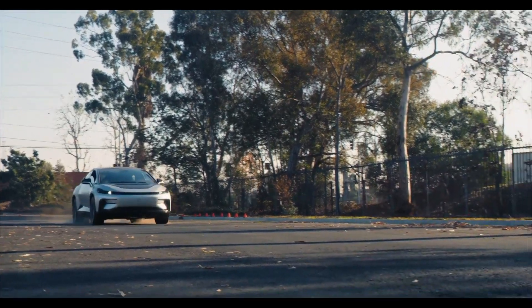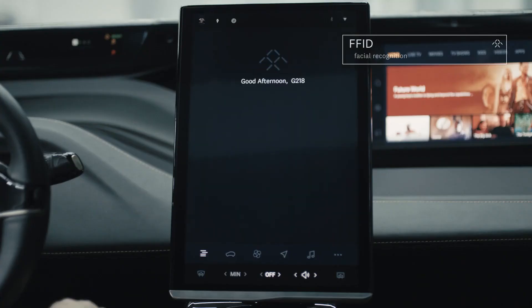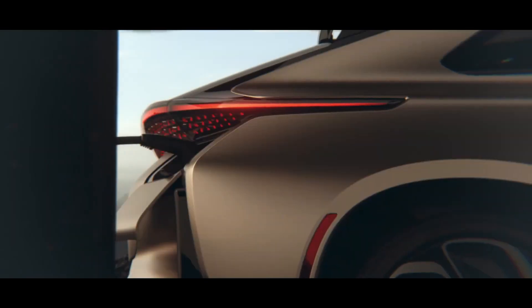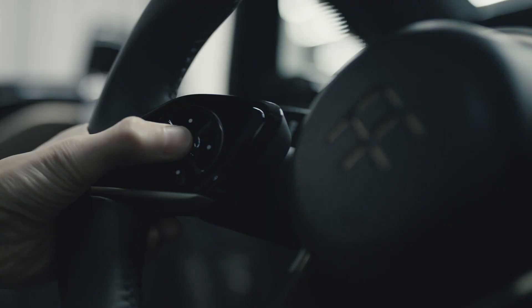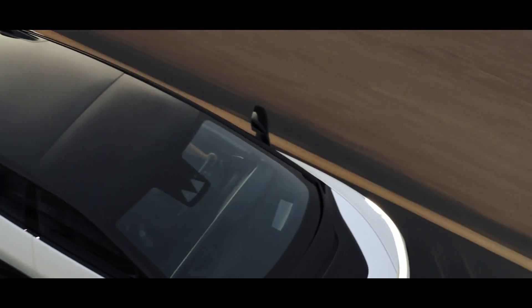The FF91 is capable of hitting 378 miles between charges due to a 130 kWh battery pack developed in collaboration with LG Chem, which is about 63 miles longer than a Tesla Model S P100D. The Model X P100D will be nothing compared to most electric vehicles from well-known brands. The official starting price of this vehicle is yet to be disclosed by the company.